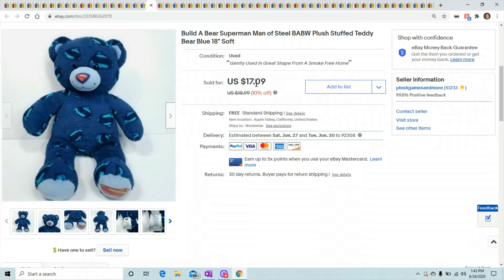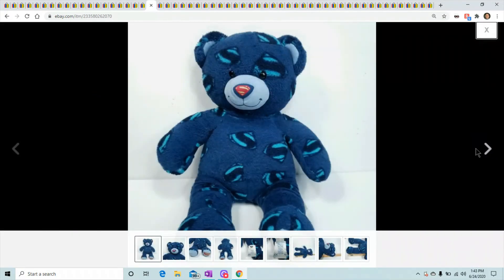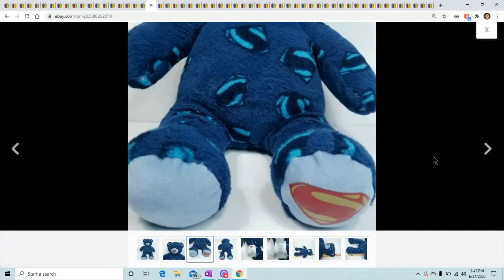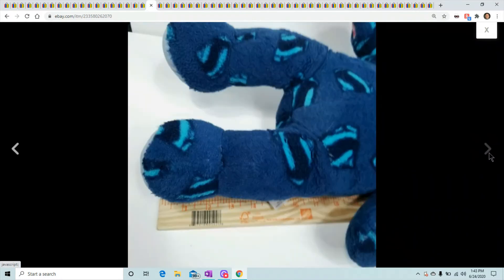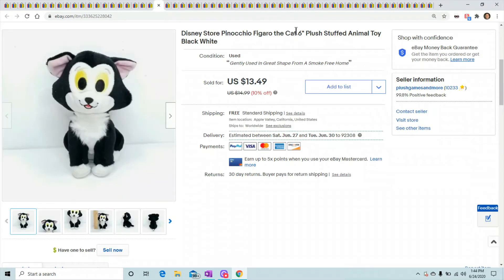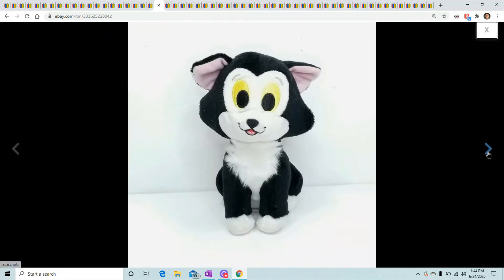This is Bill the Bear Superman Man of Steel — he's got a little Superman logo on his nose and on his foot. He actually had a cape and other accessories on him that I sold separately for another $13-14. This one sold for $7.09.